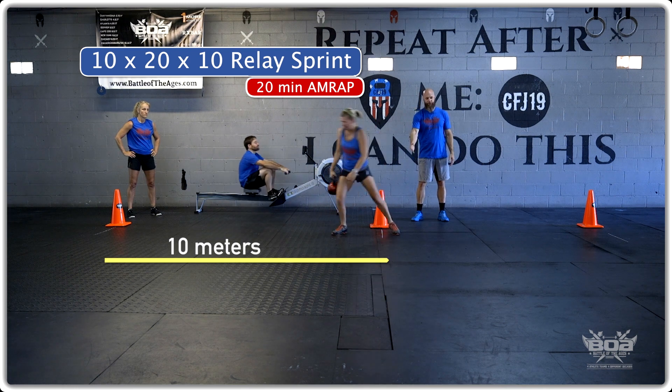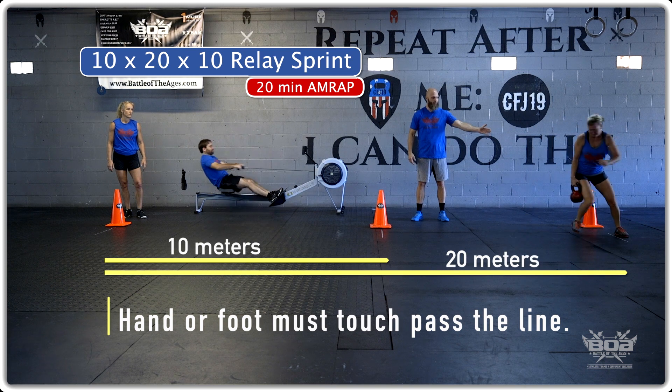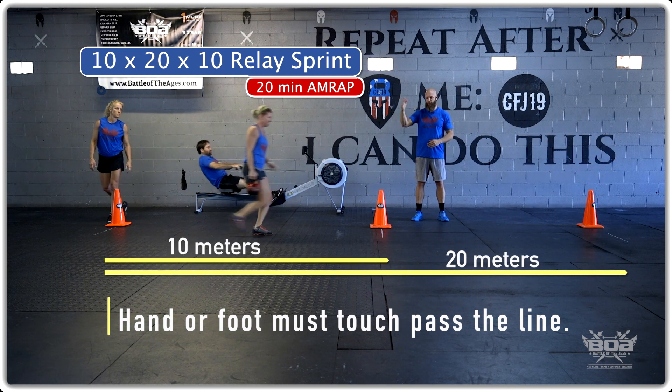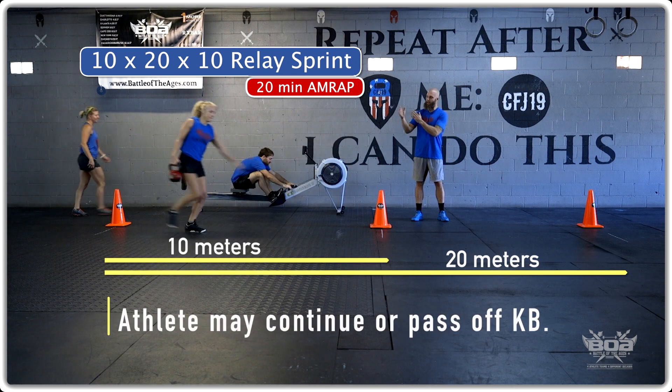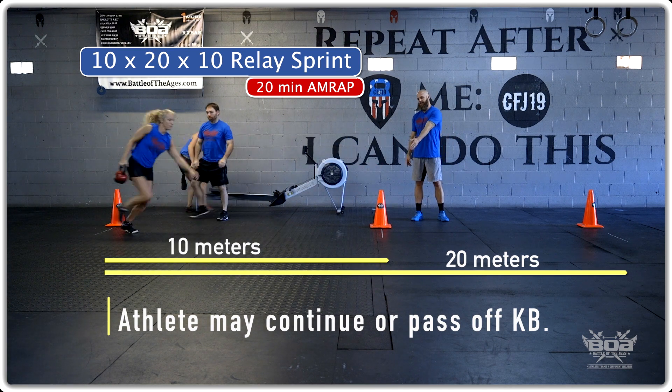Athletes will pick up the kettlebell. Stacy's going to go 10 meters, touch her hand or foot beyond the line, sprint back to the 20 meter mark, touch the hand or foot beyond the line, and back to the start, then 10, and then back. Then either proceed to do another relay or pass the kettlebell off to the next athlete who can touch on the other side of the line with the hand or the foot.